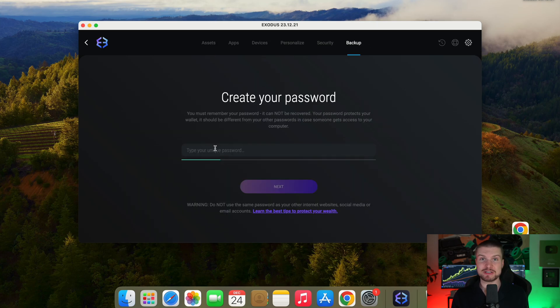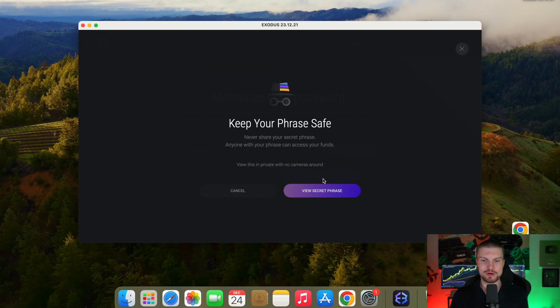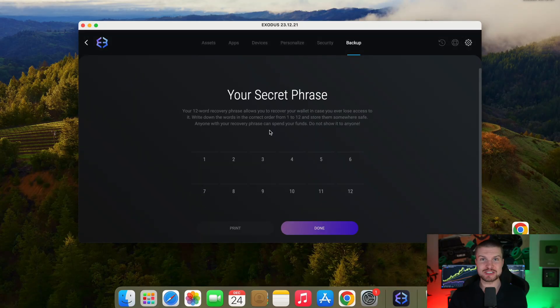First, you want to set a very strong password. Next, confirm it. Now this is the most important part, which is your seed phrase, also known as your seeds. Now you want to click on view seed phrase. Your seed phrase consists of 12 words, sometimes 24, but for Exodus it's 12.